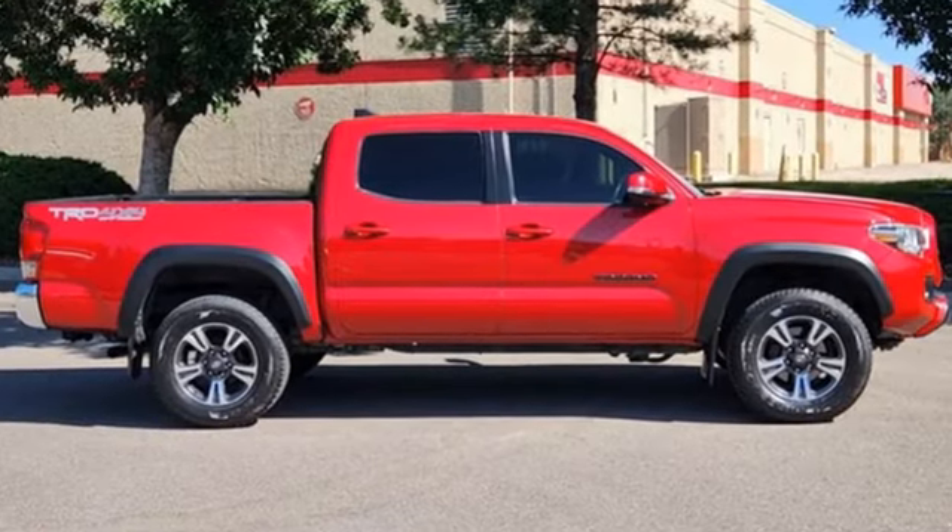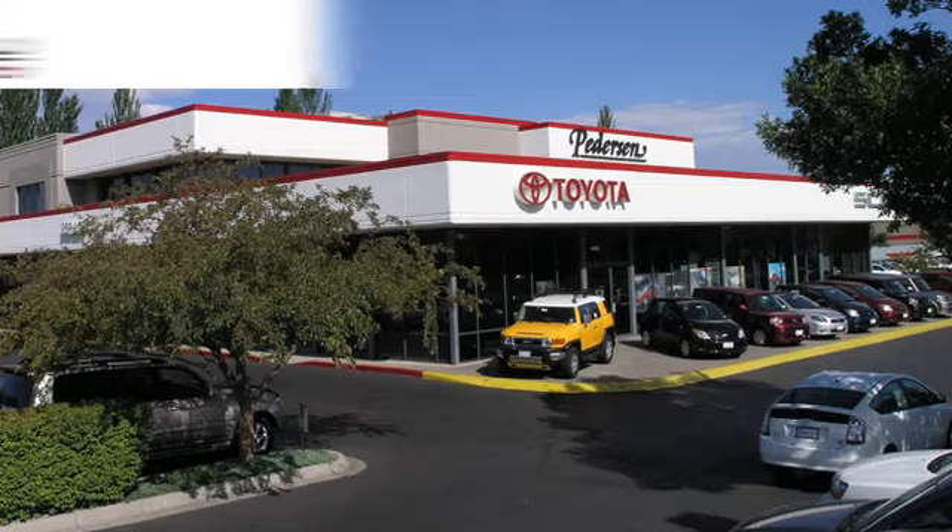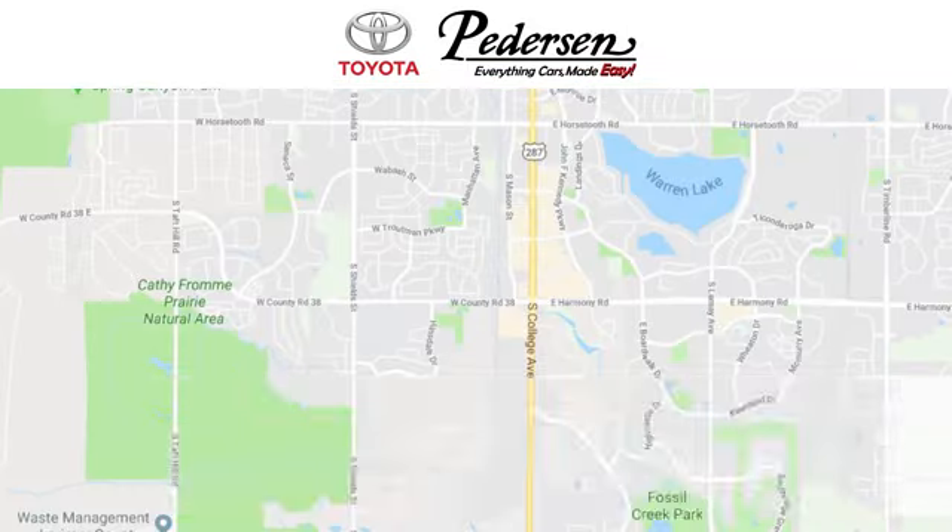Toyota — you need to drive it to believe it. See it for yourself today. Call, click, or visit us today.